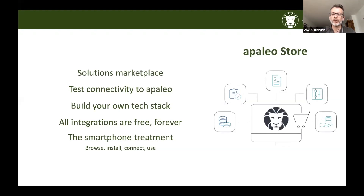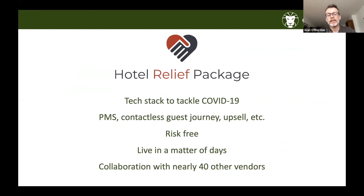The Apaleo Store is like an app store for hoteliers — a marketplace where hotels using Apaleo can browse innovative solutions, trial them, and connect them for that trial period. This allows hoteliers to build their own tech stack precisely designed for their particular hotel's needs. In a COVID-19 context, Apaleo has partnered with 40 vendors including Oki, offering a bundle for hotels reopening that want to be COVID-19 sensitive — risk-free and at no cost.